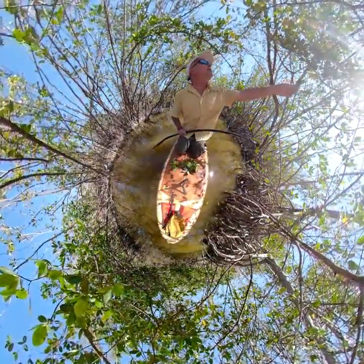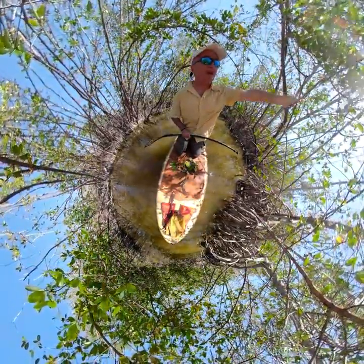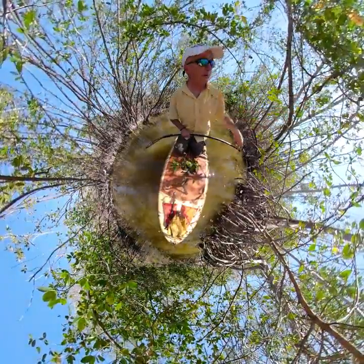This right here is called an aerial root — it's a root that actually comes down from the tree limbs and will eventually reach the bottom.